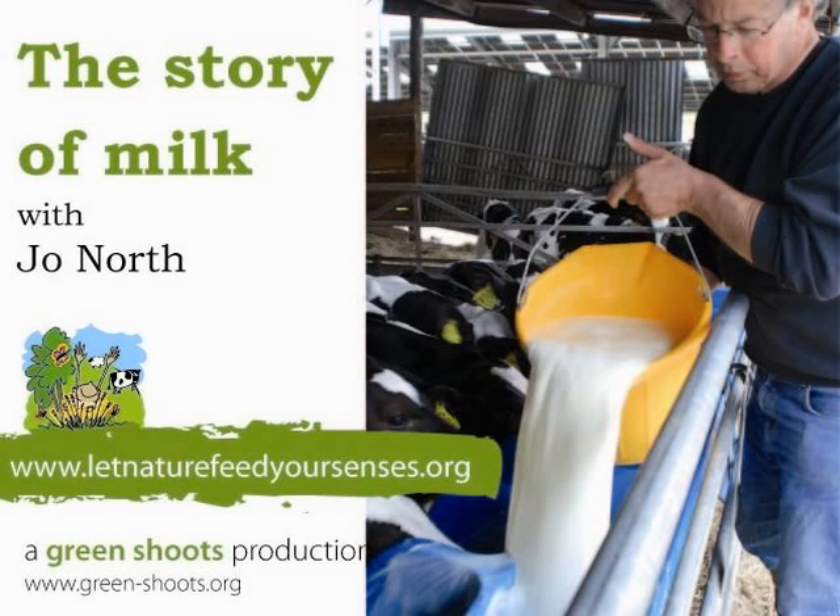I would like to share with you the story of milk. My name is Jo North and my family are dairy farmers. Milk is a really important part of our diet, whether you drink it in your tea, have it on your cereal, or eat it as cheese or yoghurt. I think everyone needs to know the story of milk and how we get milk from these cows in this countryside.